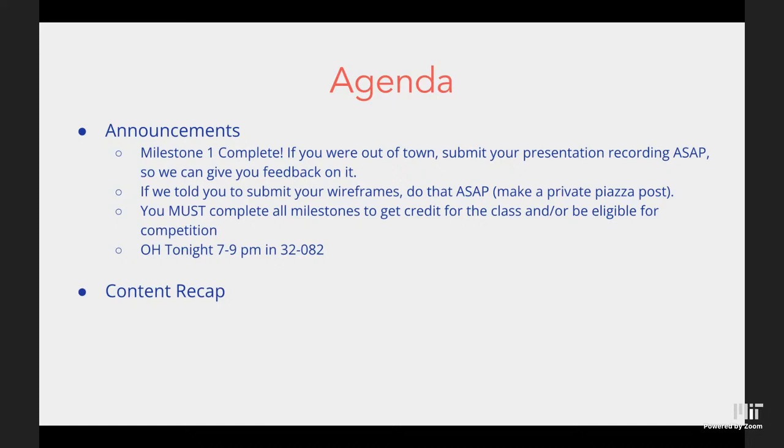If you came for a slot but did not have a wireframe, we told you to submit a wireframe on Piazza afterward — please do that by 11:59 PM tonight as a private Piazza post. You must complete all milestones, including milestone one and milestone zero, to get credit for this class or be eligible for the competition.